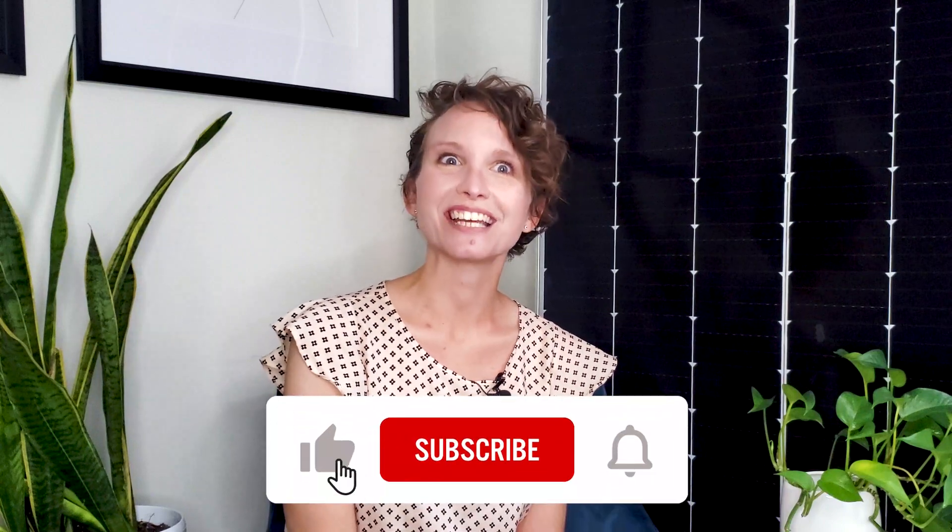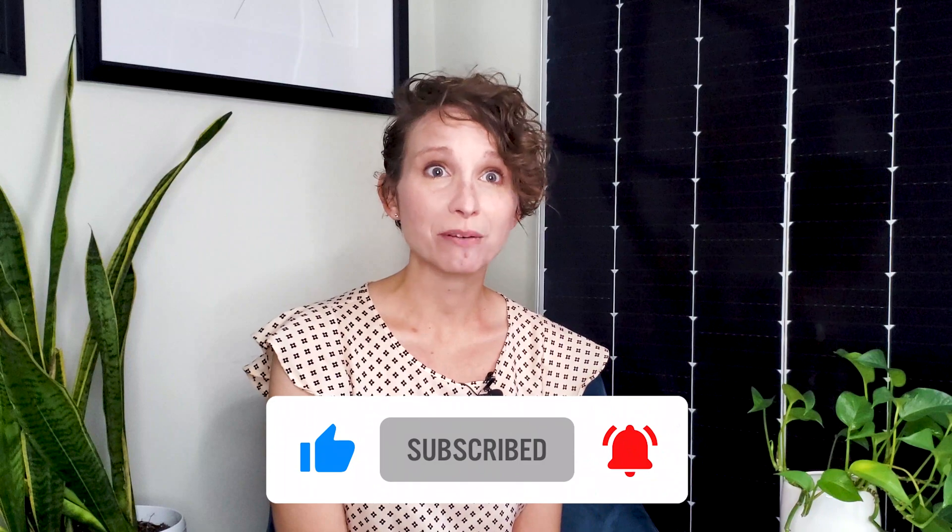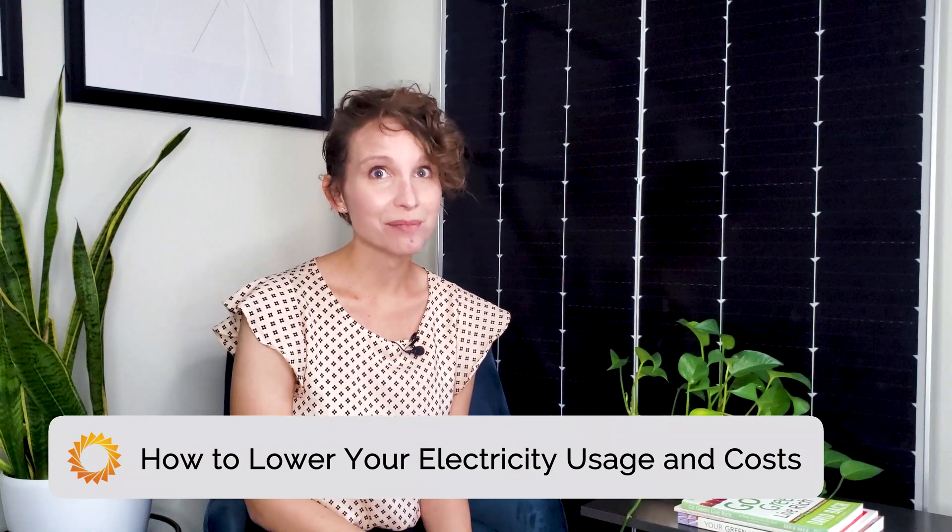Before we dive in, don't forget to like this video, subscribe, and hit the notification bell so you never miss any of our future videos. Wrapping your head around kilowatt hours and how much energy you're actually using can help you lower your business's electric usage and costs by a lot. These tips are going to be especially useful for business owners, facilities managers, and those trying to minimize operating expenses.